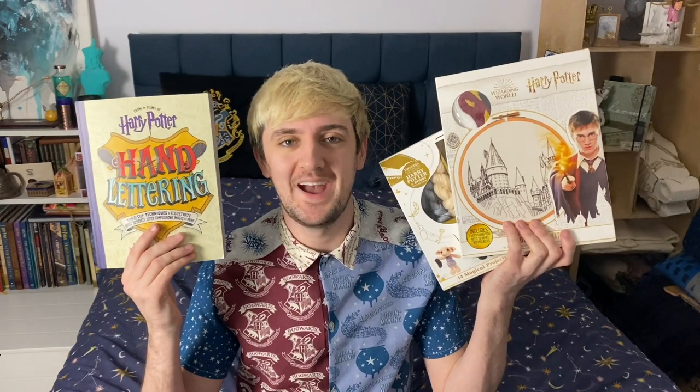Bored in lockdown with nothing to do? This video might just give you some ideas of some Harry Potter themed activities that you can do at home.